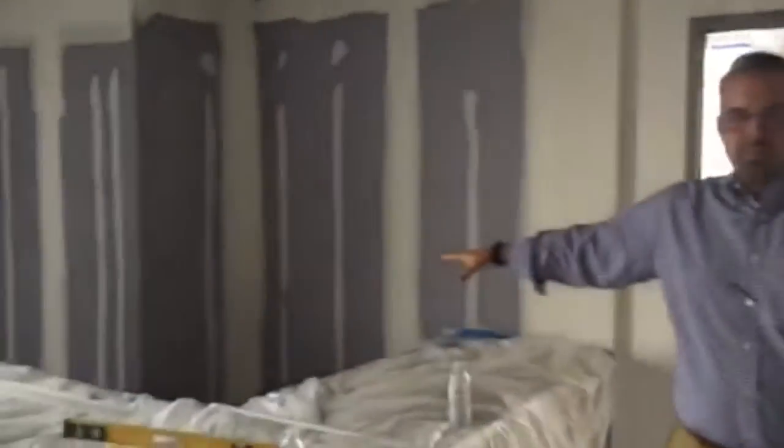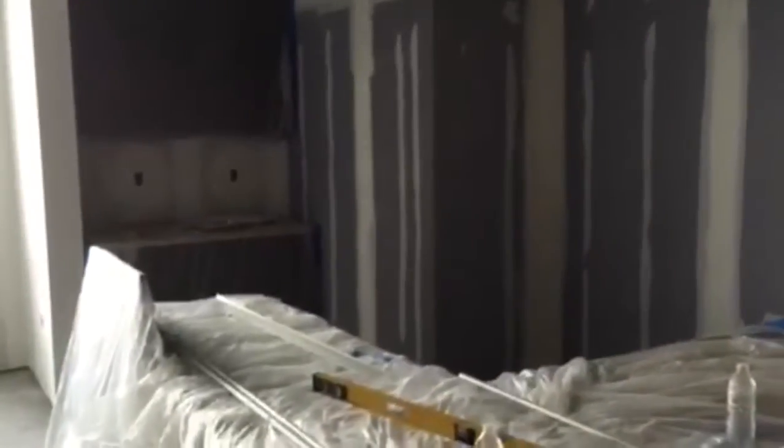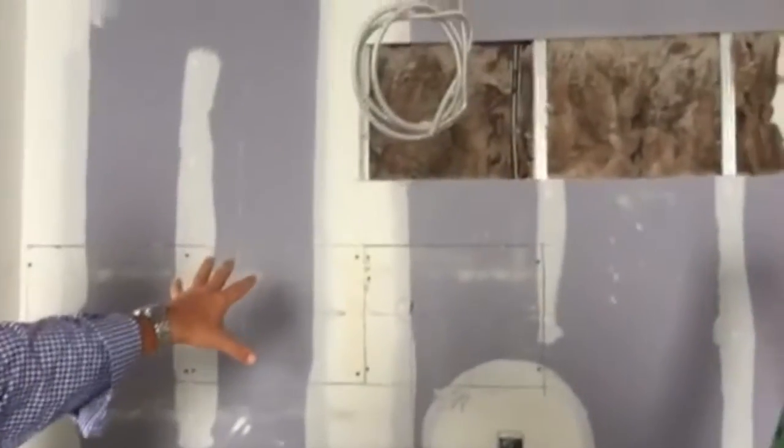I wanted to give you a quick preview and a quick update on our new office space. Walk with me. This is our new reception area. If you turn around here, this is going to be our coffee bar area. We're gonna have some stone laid out up top here, and there'll also be stone with signage over here.